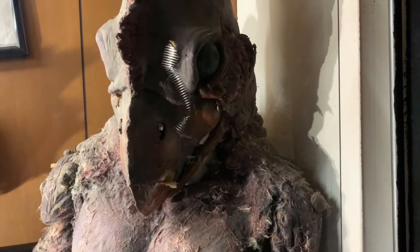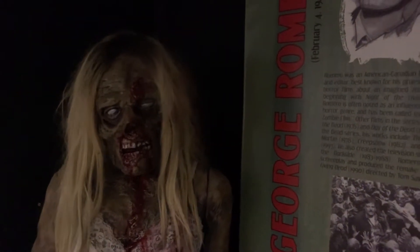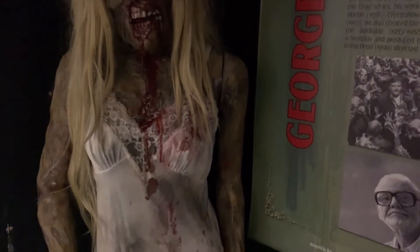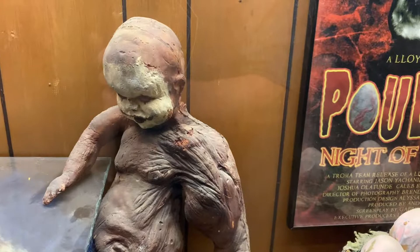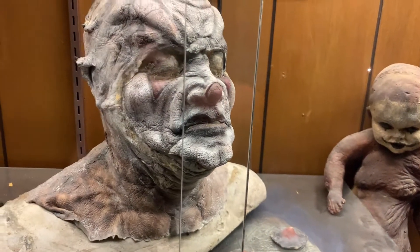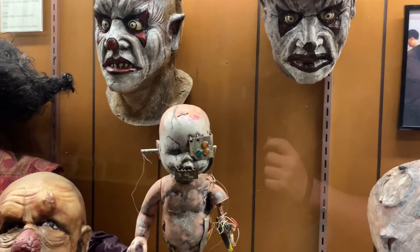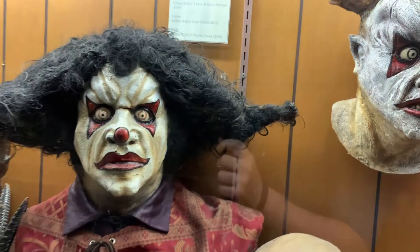Over to the right is an actual screen-used suit from a movie called Poultry Geist: Night of the Chicken Dead. This is a screen-used prop from the clown movie Killjoy. That's the real deal. If you haven't noticed, these are a lot of B-movies I'm naming off — this is the B-movie section. There are some cool things here. This is all from the movie Killjoy. If you haven't seen the movie, rent it — it's okay, you may need a few drinks though.